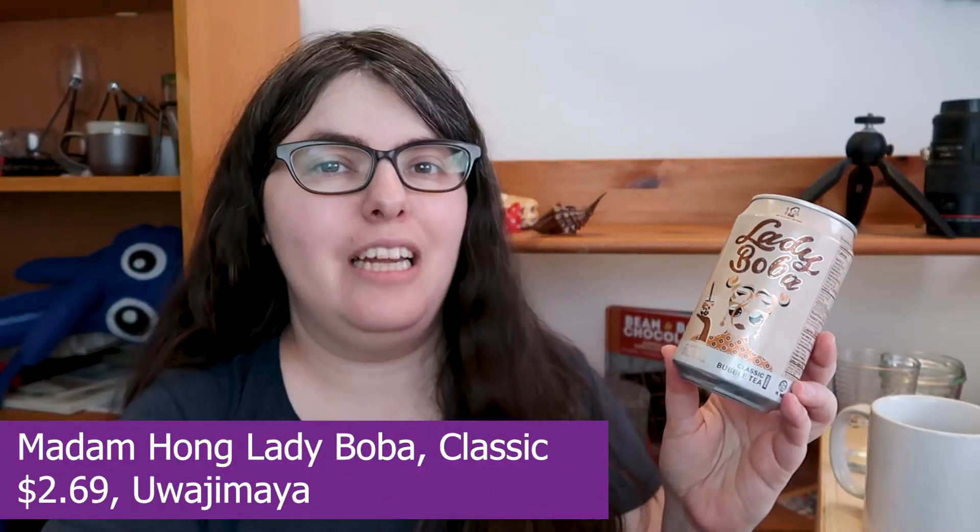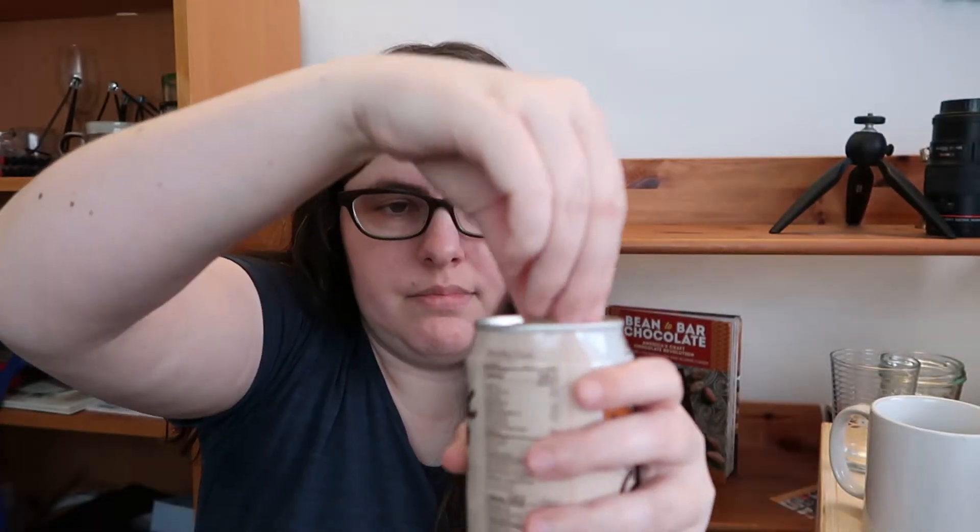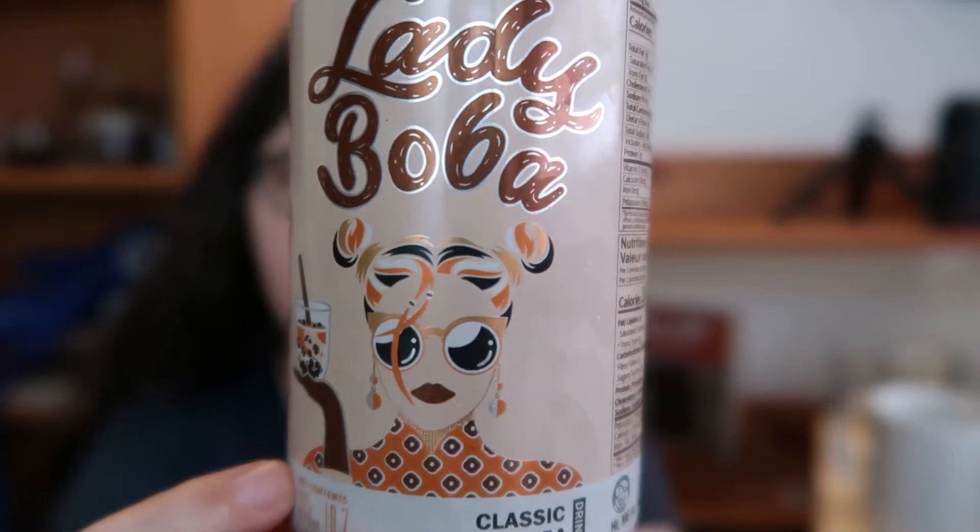First we're trying out Madame Hong's Lady Boba. This is their classic milk tea and the only one here that actually has tapioca pearls in it, though I believe they're actually konjac. It does just say starch balls so they could actually be tapioca — it's hard to tell. It smells really intensely like black tea syrup, not clean black tea plus sugar, but black tea plus sugar plus probably vanilla. Not a bad thing, just a style.